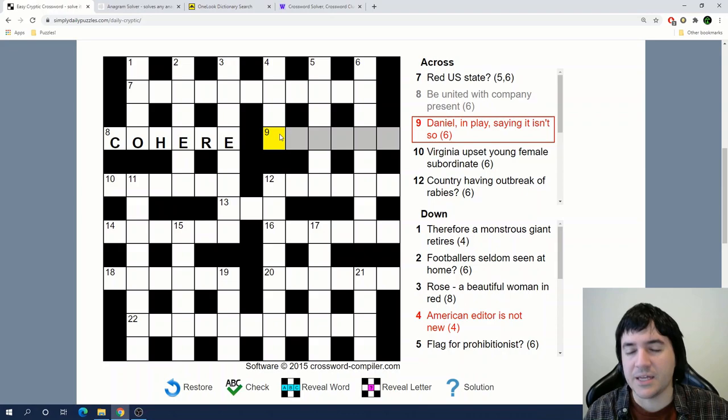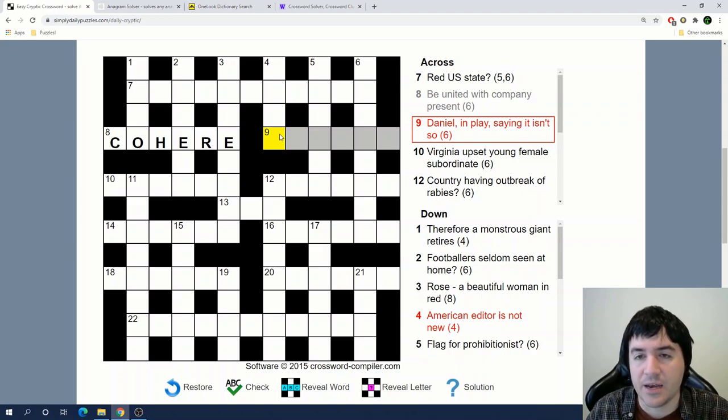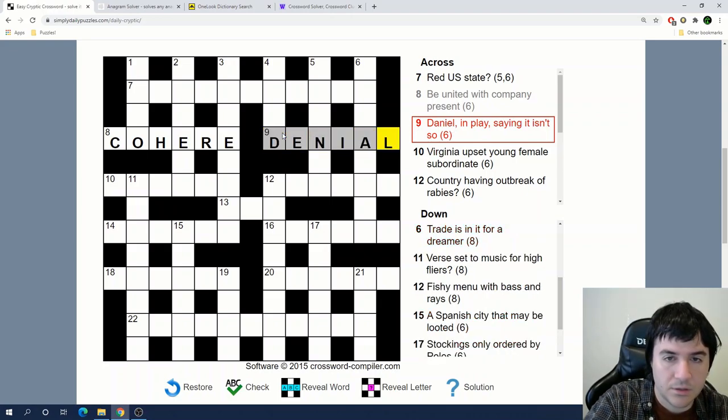'Daniel in play saying it isn't so.' Daniel could be abbreviated as Dan, D-A-N, and play could be act. Actually, 'in play' can be an anagram indicator. If we're anagramming the letters of Daniel, we get denial.